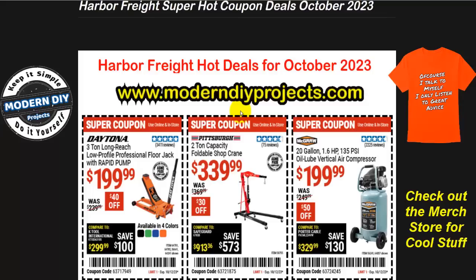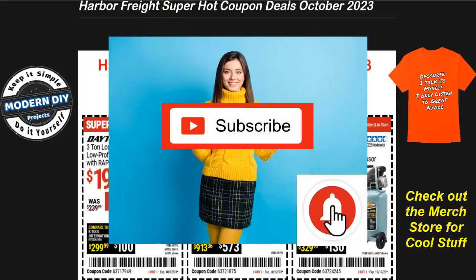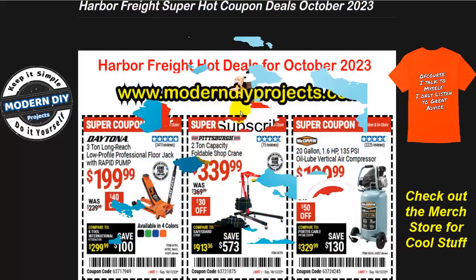Before we get into this flyer, do me a great favor and hit that subscribe button. That way you stay informed every time I put out one of these great videos for saving you money at Harbor Freight, Lowe's, Amazon, Home Depot, or any other great place. That way you help the channel grow as well, so it's a win-win for everybody involved.